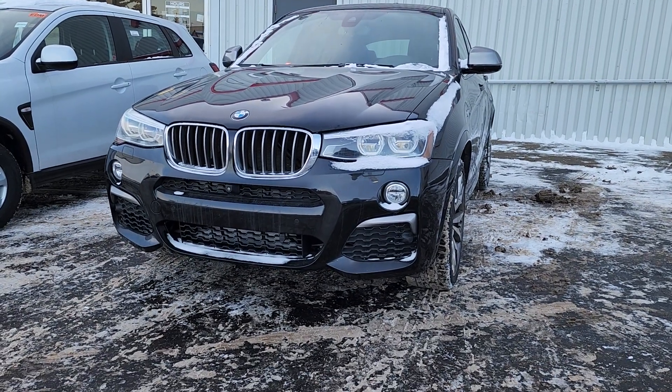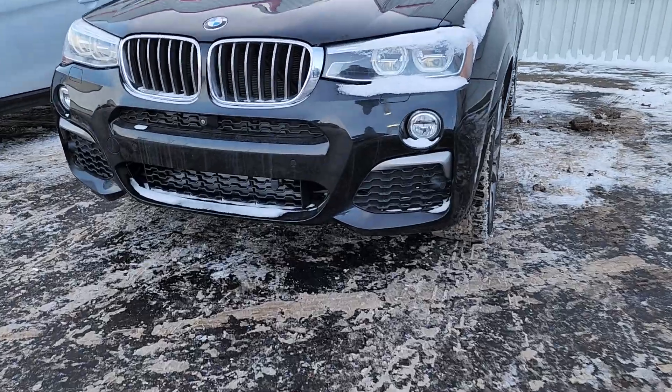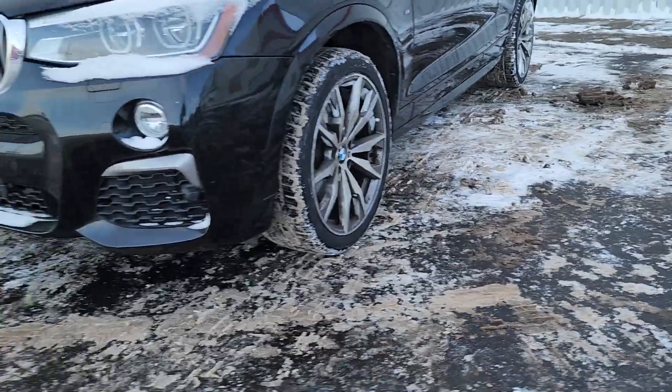Hey, Neil here at Cross Mitsubishi. Wanted to shoot a short video of this 2017 BMW X4. So you can see it's got good front clearance, side clearance — yeah, it sits a bit higher which is really nice.